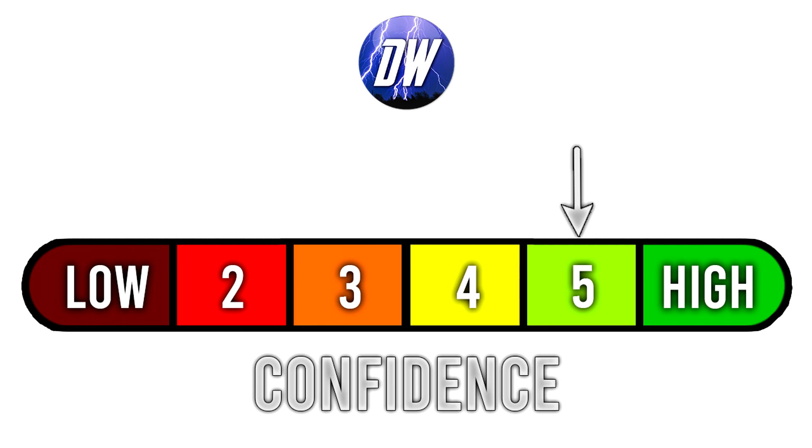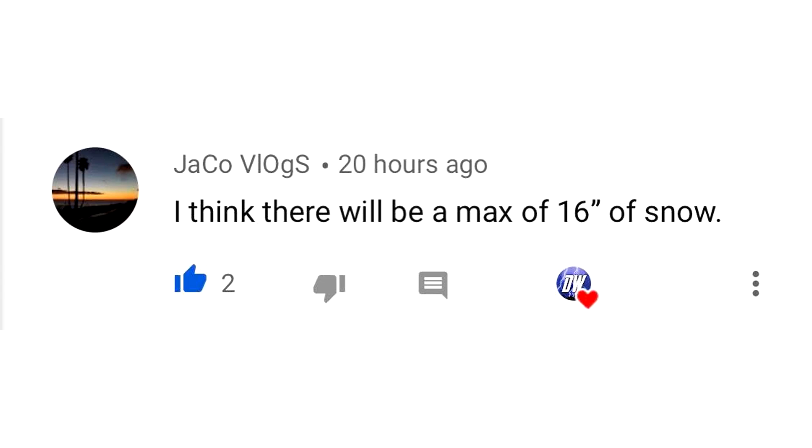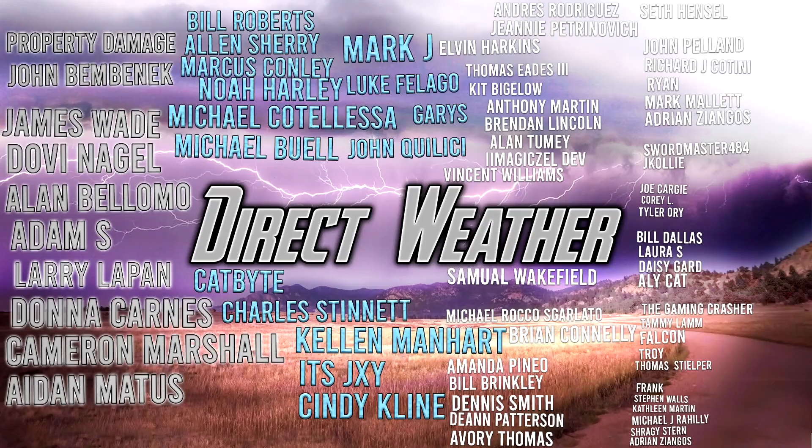For today's comment of the day, I asked what the maximum amount of snowfall we can expect will be. Jaco Vlog said they think there will be a max of 16 inches of snow — I think that really meets in the middle. The Canadian model says a maximum of around 12 inches while the European and GFS say more like 20 inches, so 16 inches splitting the difference feels right. I definitely like that amount.